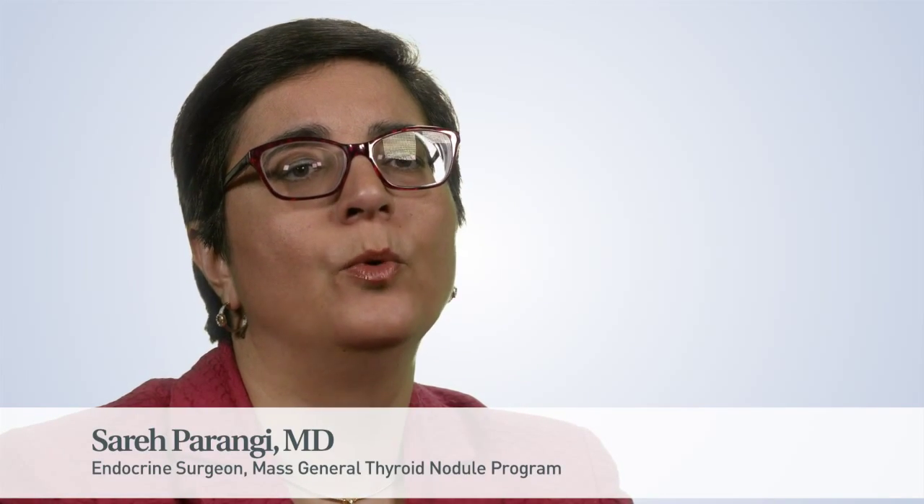Hi, I'm Saraya Paranghi, one of the endocrine surgeons at Massachusetts General Hospital.